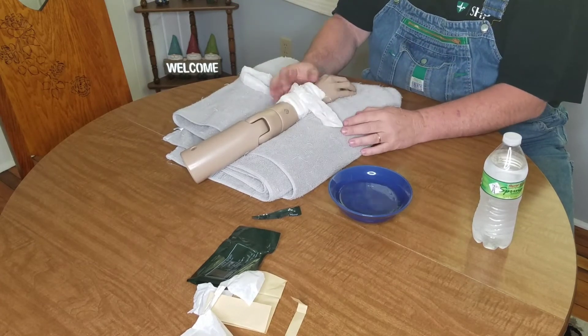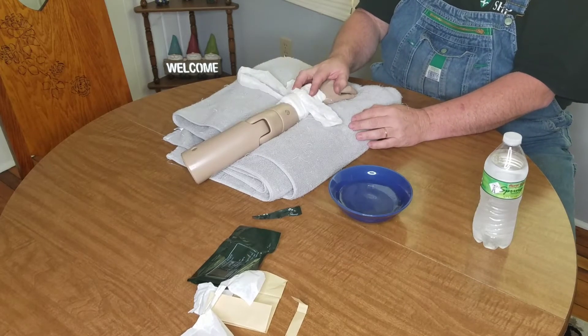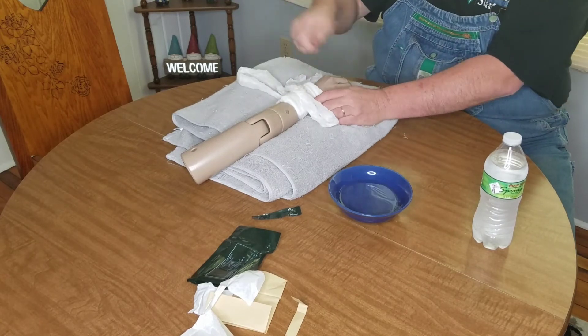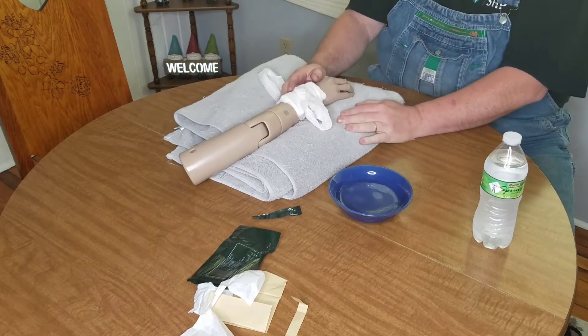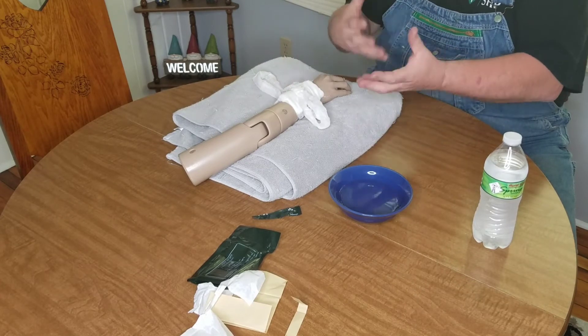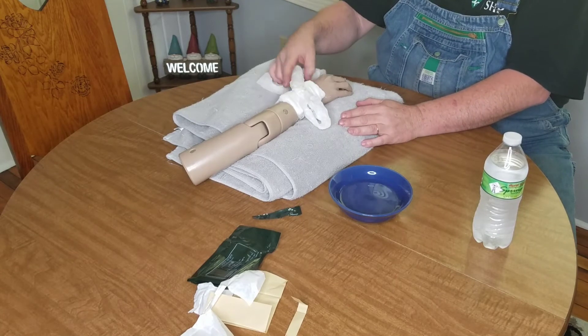If you need additional pressure on top of this, you could wrap it in co-band, which will give an extra layer of compression. Or if you have a SWAT-type tourniquet or one of the physical therapy exercise bands I recommend using as a tourniquet, that would make a good way to put some extra compression on.